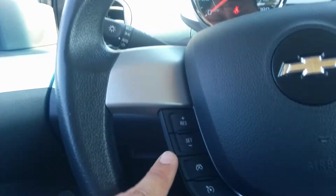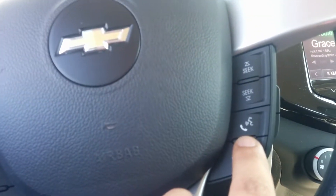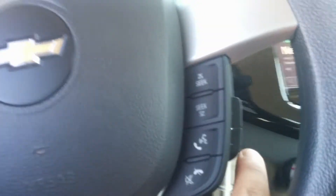Climbing into the vehicle itself, you can see you've got all your cruise control options here, your voice pass over for your Bluetooth, and volume control for your radio as well.